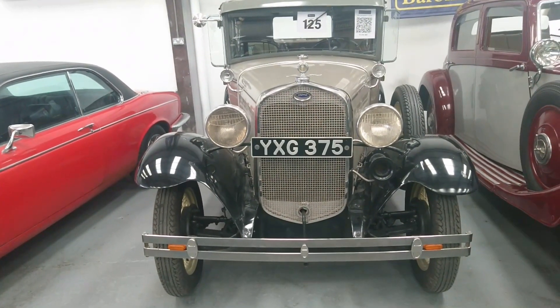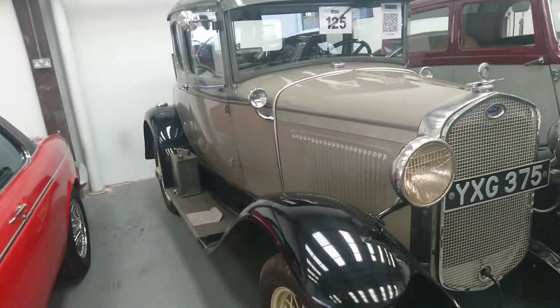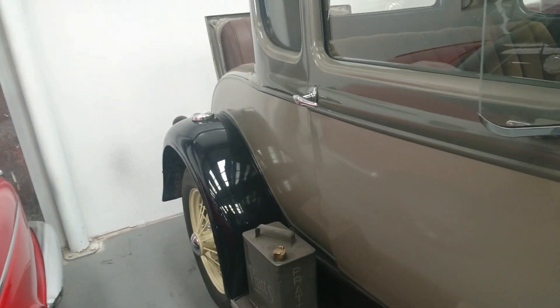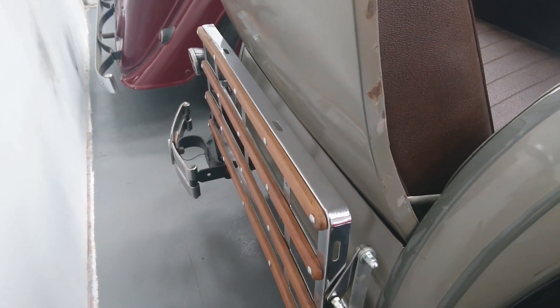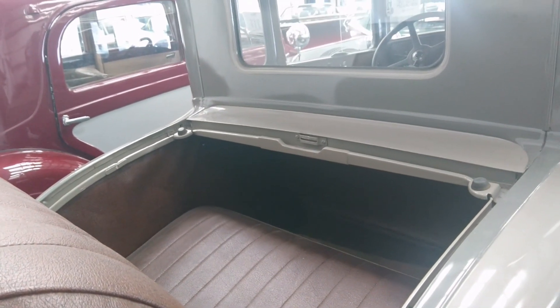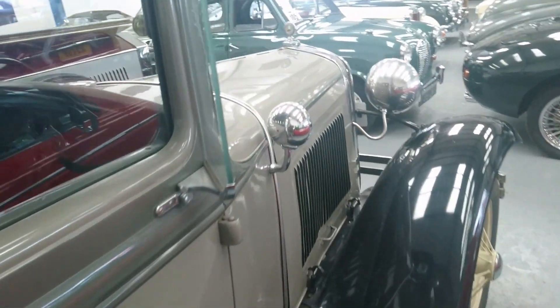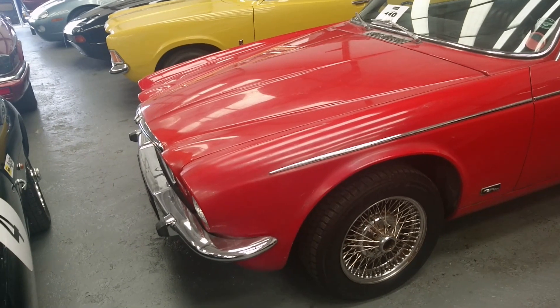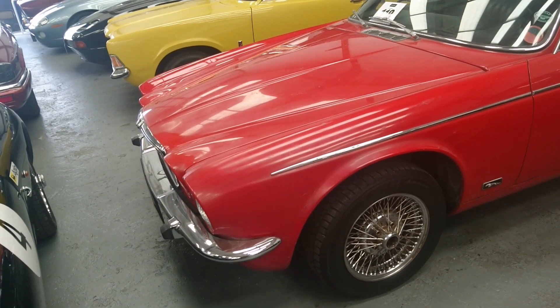1931 Ford Model A Coupe, complete with dickie seat — this is in really nice condition actually. Left-hand drive of course, so it would have been imported from America. There's a little place to put your foot as you get in, and I imagine that sort of fold-out bit can also be used as a luggage rack. A bit scary being in the back though — I'm not sure I'd enjoy it going fast, but then again these cars don't go very fast do they.